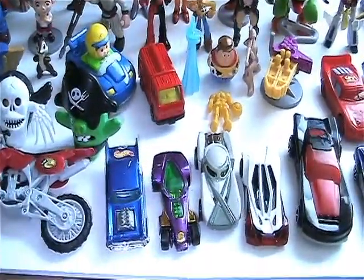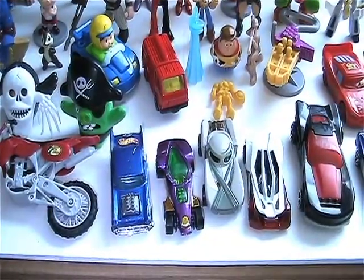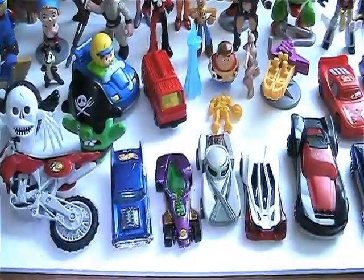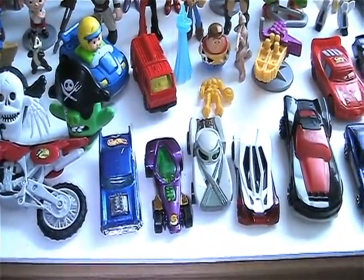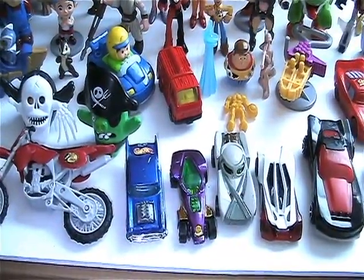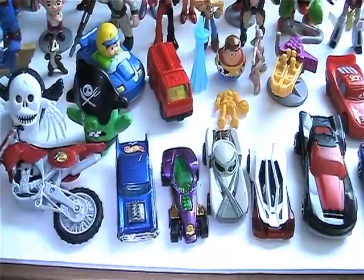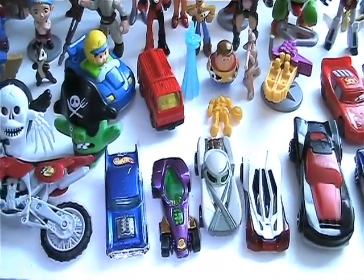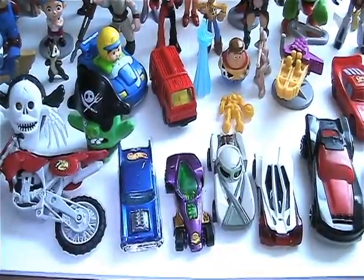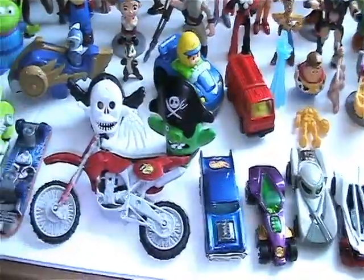Hello everyone, welcome back to another Dr. Twisted toy time. I've been running around trying to get set up as a Missouri citizen and I finally finished everything today. I stopped at the Red Racks to see what they had and I found a couple bags - two bags to be exact - let me show you what I found.